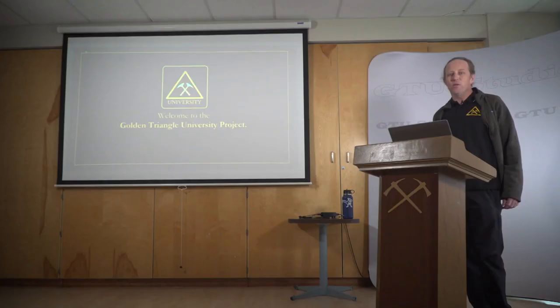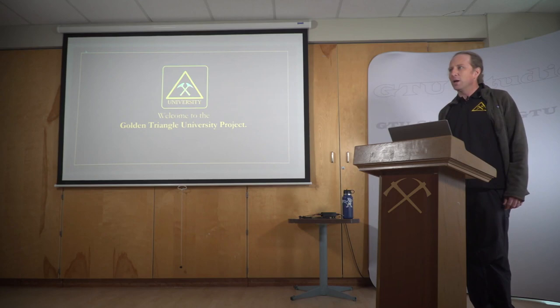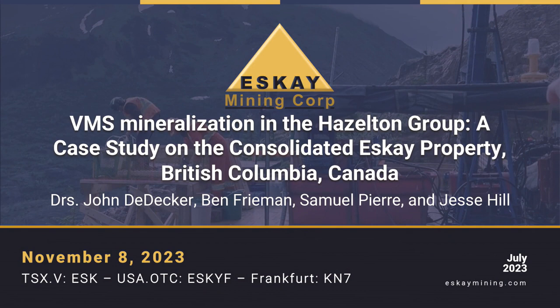Welcome to the Golden Triangle University Project. My name is John Decker, Vice President of Exploration for SK Mining Corp and a research professor at Colorado School of Mines. Today I'm going to talk about SK Mining Corp's Consolidated SK Project, which is in the heart of the Golden Triangle, focusing on volcanic mass sulfide deposits, or VMS deposits, on our property.